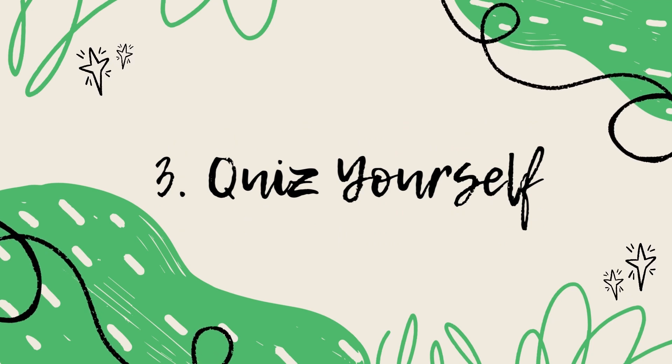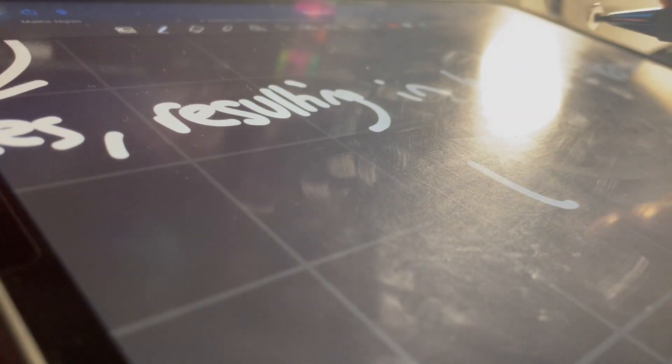Tip number three is to quiz yourself as much as possible — it's to do with active recall. Whether it's blurting, flashcards, or exam practice, it helps you engage and makes information stick. Before you start a 50-minute block, spend the first five minutes doing a blurt of that topic, then end it with another blurt or a few exam questions. It doesn't have to be serious — even a BBC Bitesize quiz counts. Just make sure you're always jogging your memory.